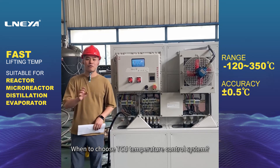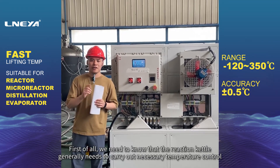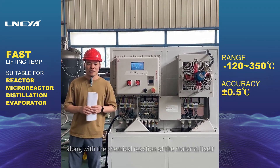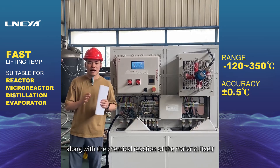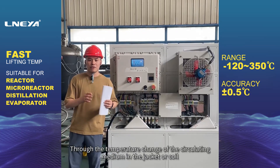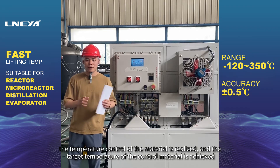When to choose a TCU temperature control system? The reaction kettle generally needs to carry out necessary temperature control along with the chemical reaction of the material itself. Through the temperature change of the circulating medium in the jacket or coil, the temperature control of the material is realized.